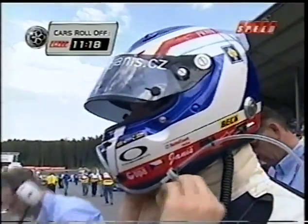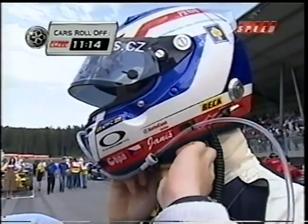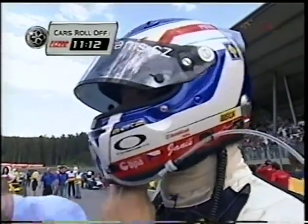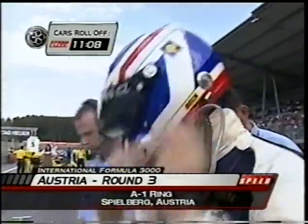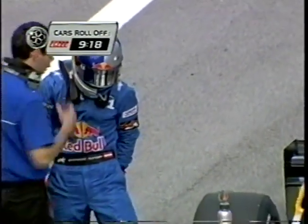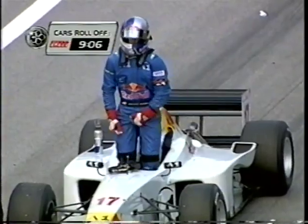Jaroslav Janis is getting ready to get in the car to go racing. After a brief break, David Hobbs will show the way around the A1 ring in Austria. Bernhard Auegger is also climbing into a Formula 3000 car for the very first time, with a little bit of pressure there.